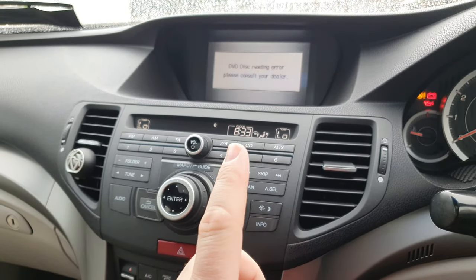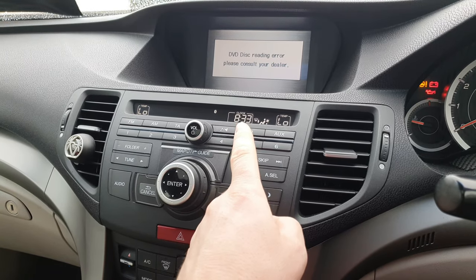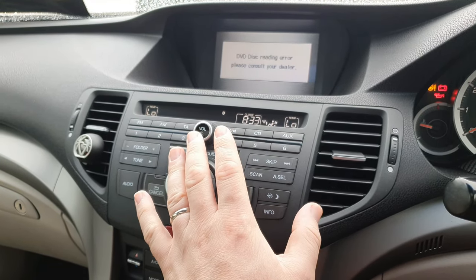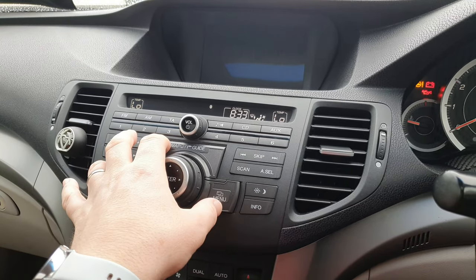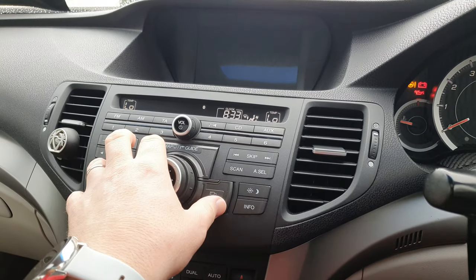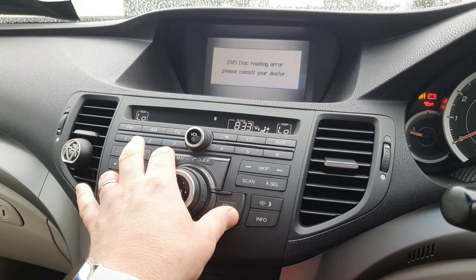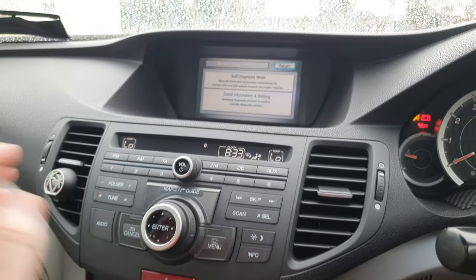What you want to do is you want to hold your cancel button, your map button, and your menu button all at the same time — that, that, and that all at the same time. And hold it for about three seconds. One, two, three. And then this menu will come up.